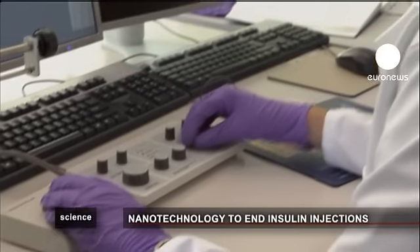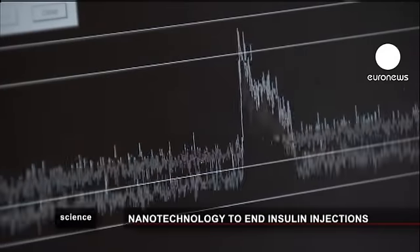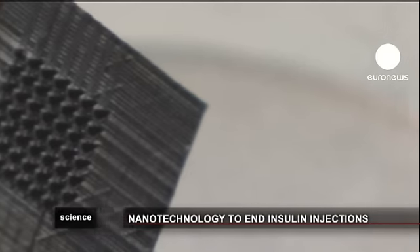This new technology is expected to improve the lives of the 366 million type 1 and type 2 diabetics worldwide. The World Health Organization believes the number of diabetes cases will have doubled by 2030.